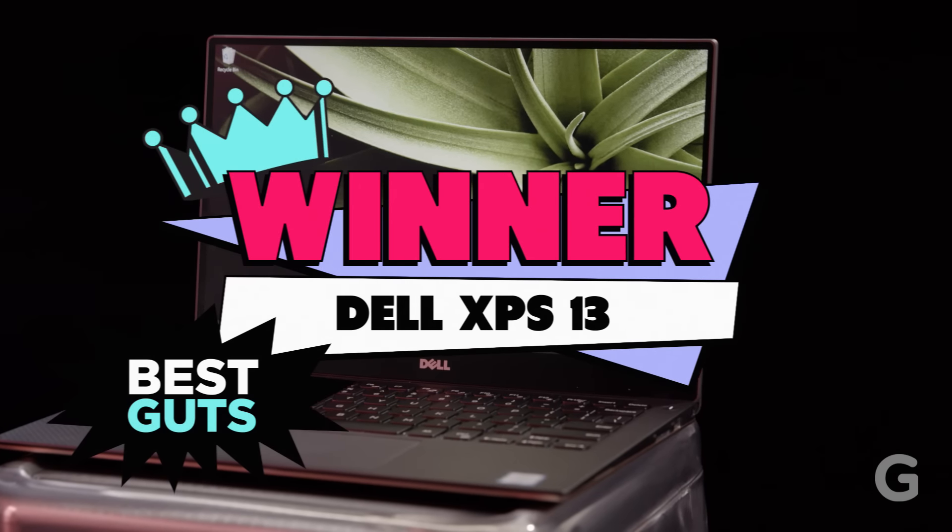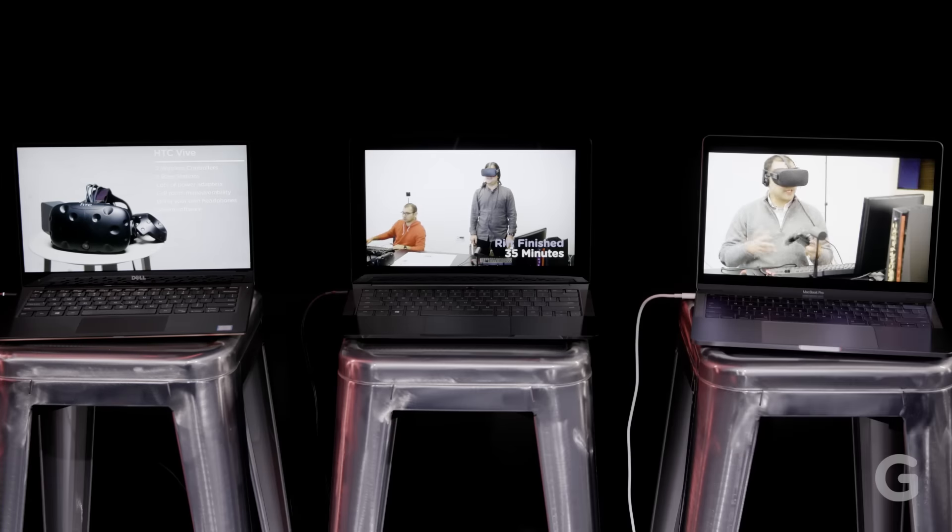The XPS 13 has the best internals because of its legacy ports, great screen, and stellar performance. For our first battle, we're going to time these laptops as they play video to the death to see which one has the best battery life.